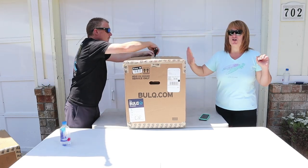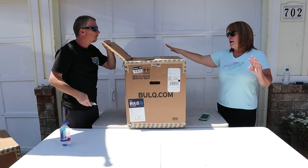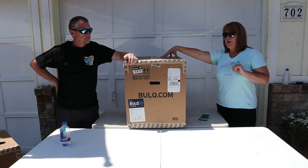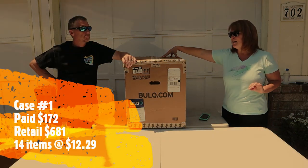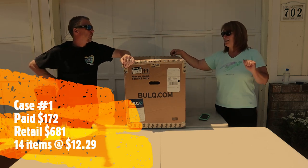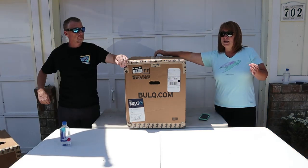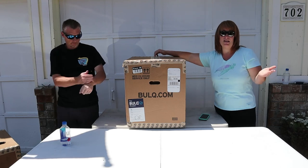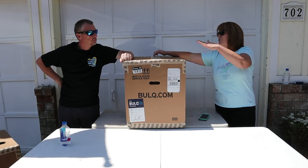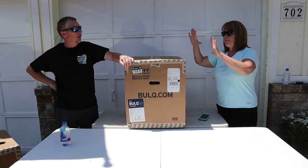This case is customer return uninspected. We're actually going to do two cases back to back, because the price difference per case is a huge difference. This one we paid, to the door, $172. It retails $681, but there's only 14 items in here, which comes down to $12.29 a piece — which is high for customer returns uninspected for a case. The other one is around $2 per item. So let's see if it's going to pay off.